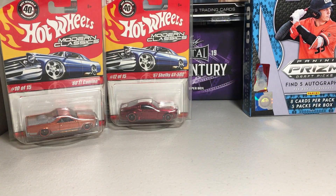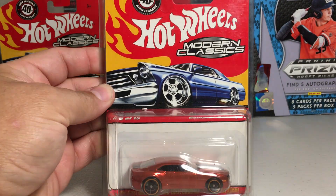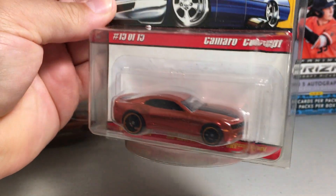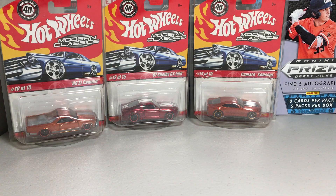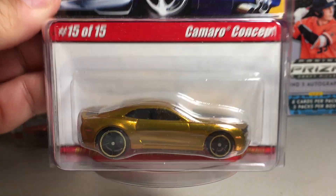Hot Wheels Classics. Here's the Camaro Concept in orange. And here's the Camaro Concept in gold.